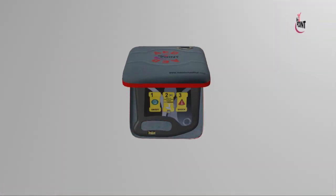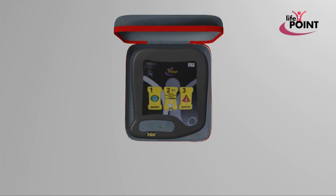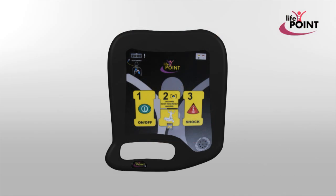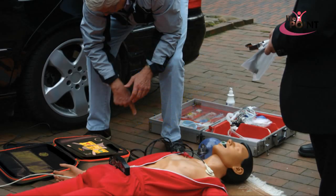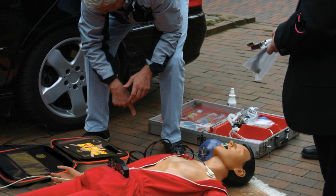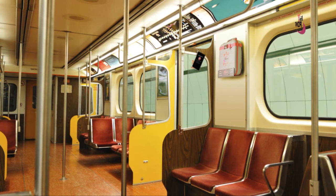For every minute that a person in sudden cardiac arrest goes without being successfully treated within the first five minutes, the chance of survival decreases by 10%. Providing immediate advanced life support and using defibrillation as soon as possible are the most important factors to ensure survival in cases of sudden cardiac arrest. It seems likely to remarkably increase the chance of survival with the use of automated external defibrillators.